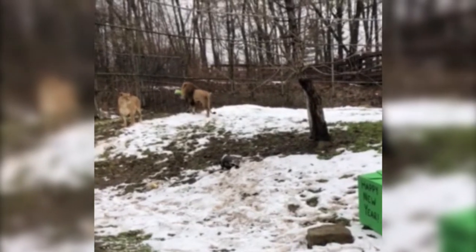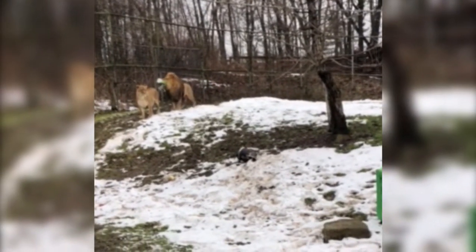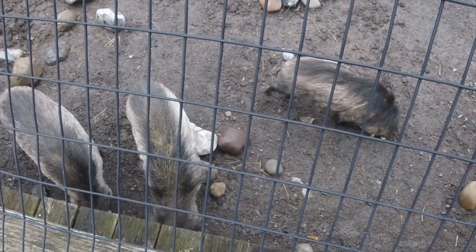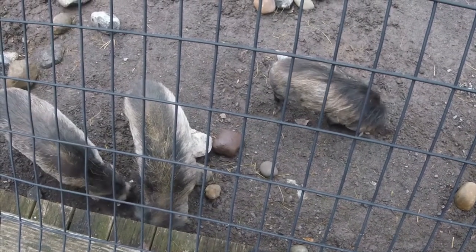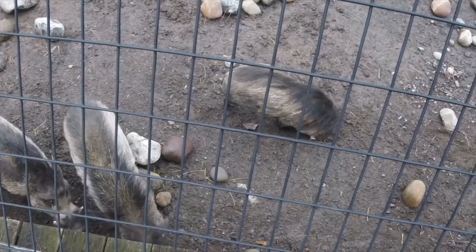Our goal is to give them more choice in their environment and give them ways to do behaviors they do naturally, like look for food, dig, and chase. We can use all different types of things as enrichment to encourage the behavior we're looking for.